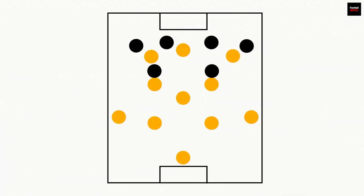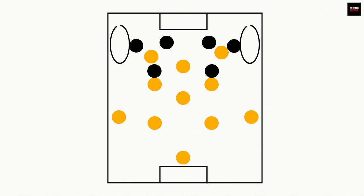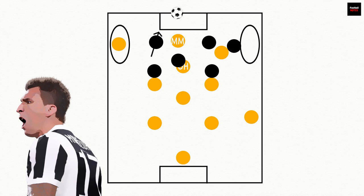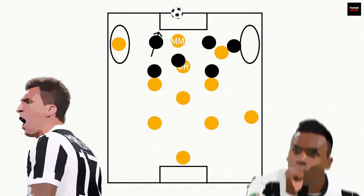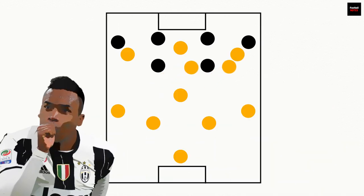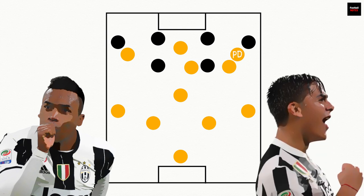Secondly, the inside movement of the wingers combined with the dropping off of strikers allows chasms of space to open up for the full-backs. Mario Mandzukic is good at timing his run into the box when Gonzalo Higuain drops off, dragging a defender with him. This creates time and space for a marauding full-back to whip crosses into the area, a part of Juventus' game plan that enables them to get the most out of left-back Alex Sandro. Additionally, wide movements from central players will open space for Paulo Dybala, the Argentine who can roam free where he sees fit.